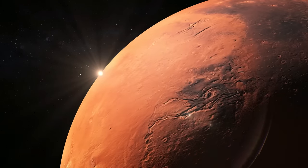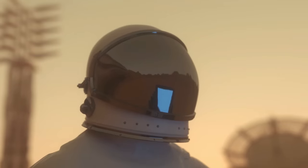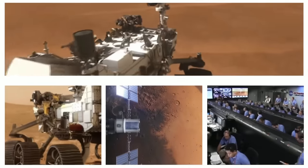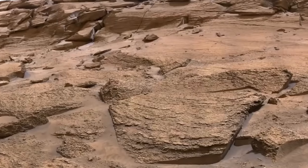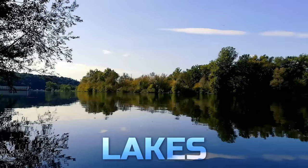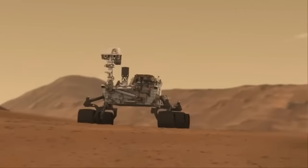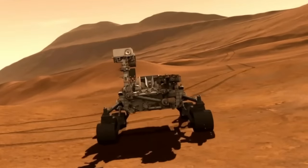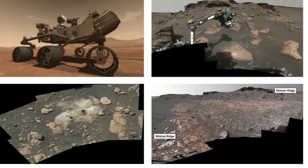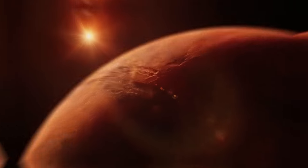For decades, Mars has been known as a barren, red, and dry planet. But hold on to your space helmets, because NASA's Perseverance rover just delivered some breaking news. This planet used to be a happening spot, with oceans, lakes, rivers, and yes, maybe even life. The rover has been exploring Mars and has unearthed some out-of-this-world discoveries. So buckle up, we're about to take a ride through the galaxy to see what Perseverance has found on the red planet.